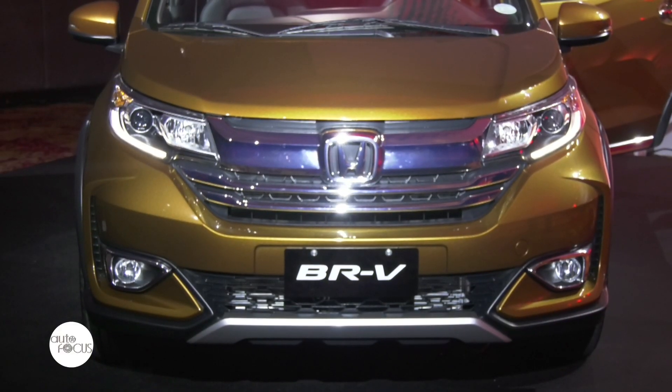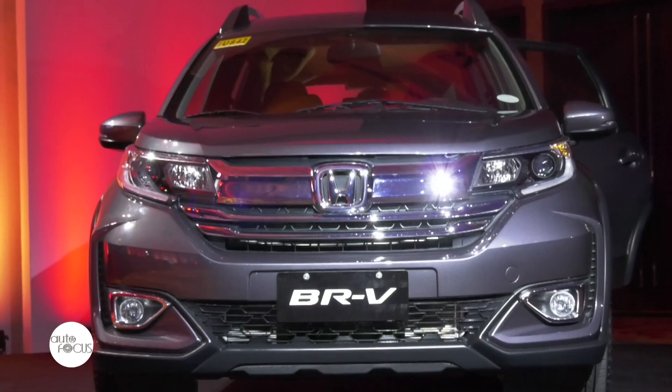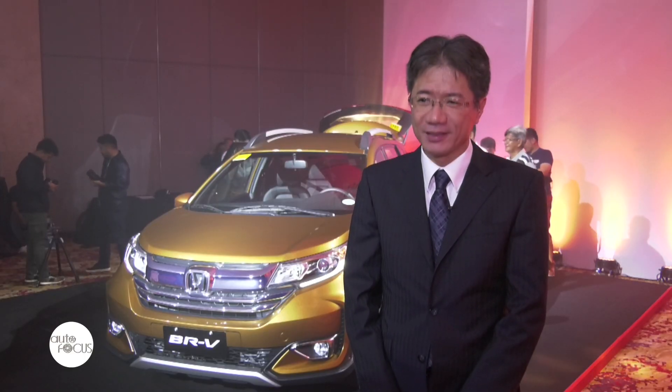We especially enhanced the exterior design and the interior design. Compared to the previous model, our new BRV has a very strong, bold design. It is very attractive to those who really want to buy an affordable 7-seater SUV.